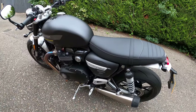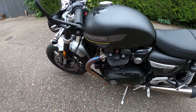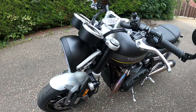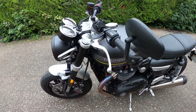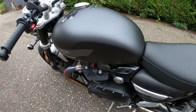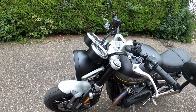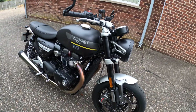Seat height is 809mm — very comfortable, no issues. Wheelbase is 1,413mm, with a 22.3-degree rake and 91.5mm of trail. Wet weight is 216kg. Fuel tank is 14.5 litres. Fuel consumption is 5.1 litres per 100 kilometres. Service intervals: 10,000 miles / 16,000km or 12 months, whichever comes first.